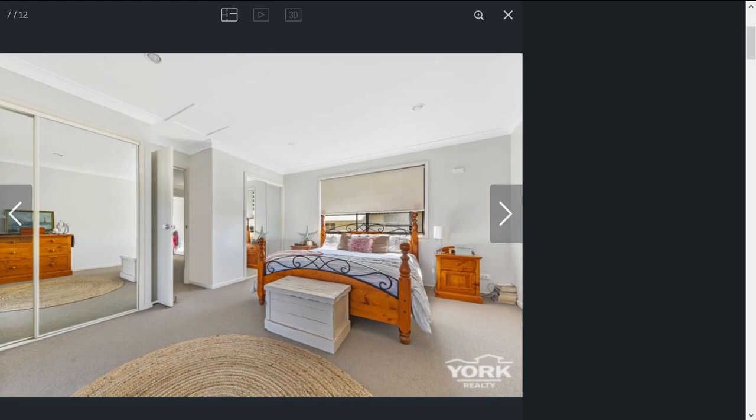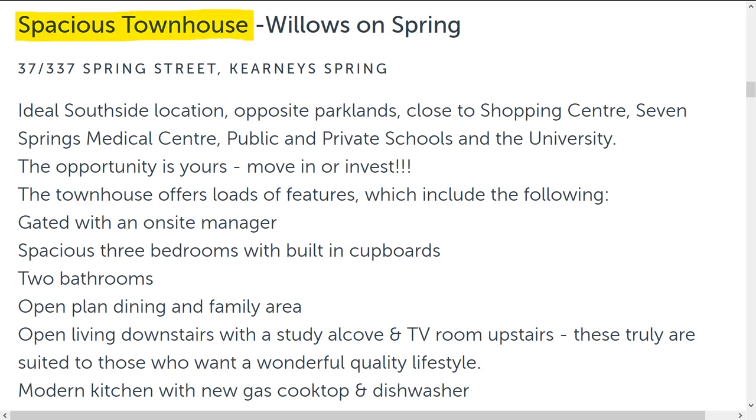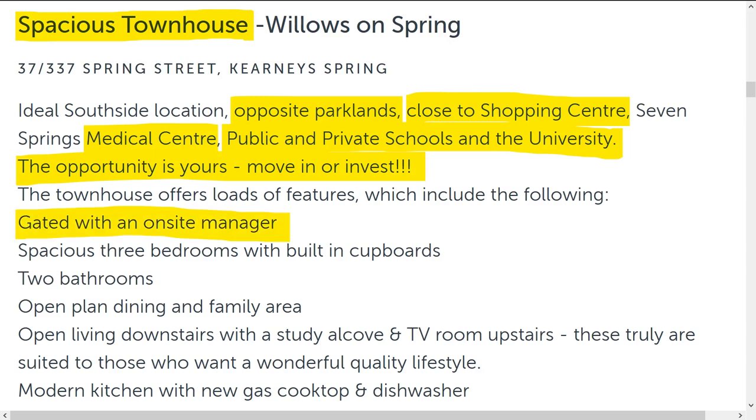But hang on, let's just read the description first. Spacious townhouse, opposite parklands, close to shopping centre, medical centre, public and private schools and the university. Too good to be true, right? The opportunity is yours — move in or invest! Three exclamation marks. Gated with an on-site manager. I don't like the idea of an on-site manager — sounds like it will cost extra money. Open living downstairs with a study alcove and TV room upstairs. These truly are suitors to those who want a wonderful, quality lifestyle.